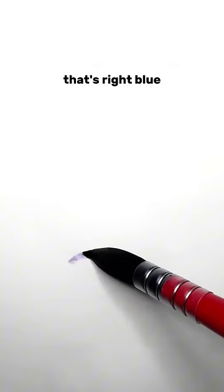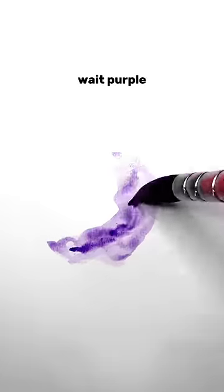Back by popular demand, what color is an apple? That's right, blu— Wait, purple?